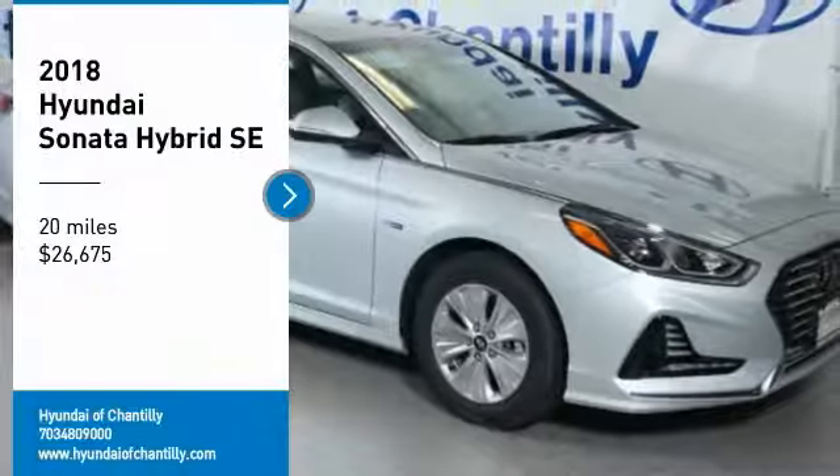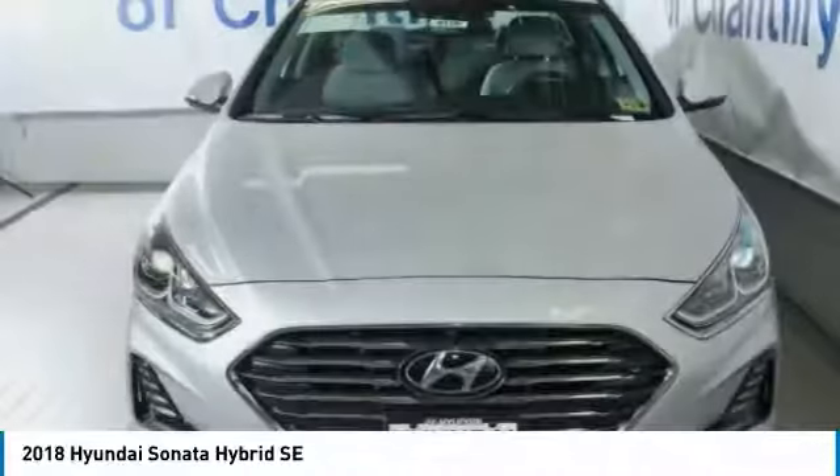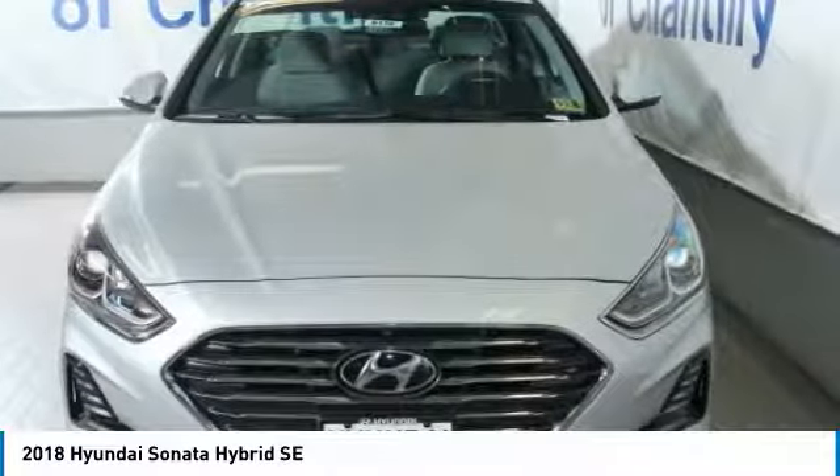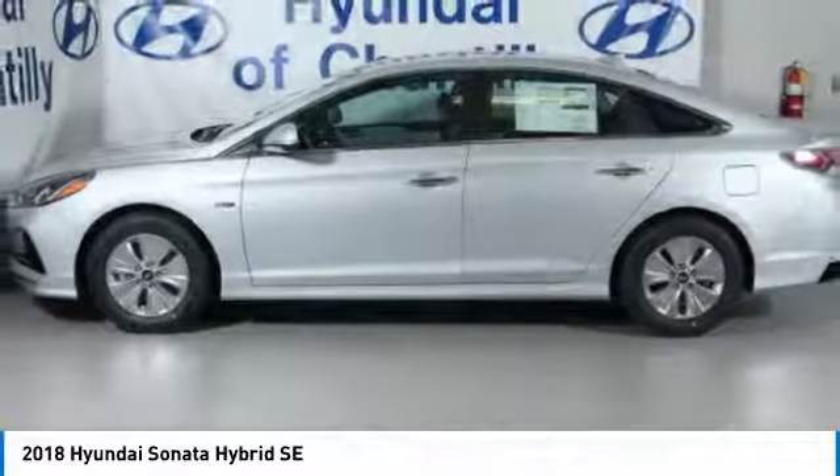Looking for the right vehicle? Check out the 2018 Sonata Hybrid. This all-new hybrid has all the style and premiums you expect in a Sonata, along with 37 city, 39 highway miles per gallon.